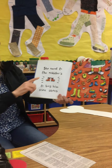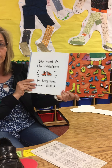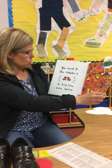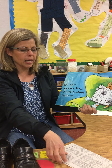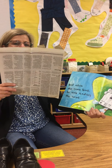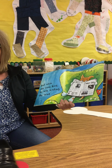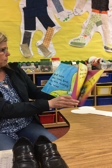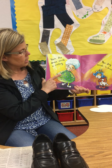She went to the cobblers to buy him some shoes. A cobbler is the person who makes shoes — remember when we sang 'all around the cobbler's bench'? That's who makes shoes. So she went to the cobblers to buy him some shoes, and when she came back he was reading the news. News and shoes rhyme! Does your mom and dad ever read the newspaper?